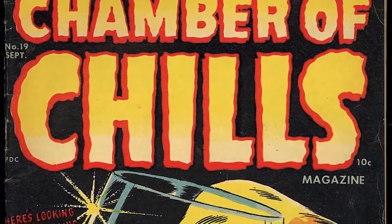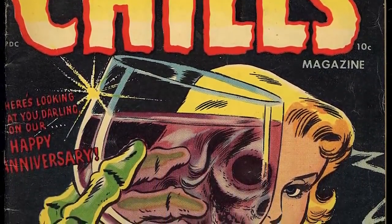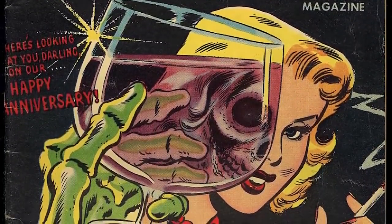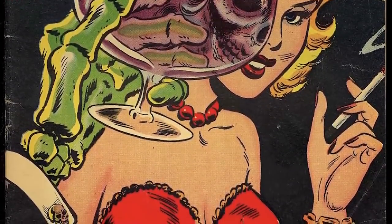As classic as it gets. It says 'Here's looking at you, darling, on our happy anniversary.' We have this skeleton hand holding a champagne glass, and through the reflection of the champagne is a skeleton face of this beautiful, sultry woman smoking a cigarette — half of her face is the skull, half is her normal beauty with blonde hair. It just pops through the screen. We're talking about a comic from 1953, in between VG and fine condition. She's teasing death — there's something about this cover you can't help but be attracted to as a collector or non-collector.